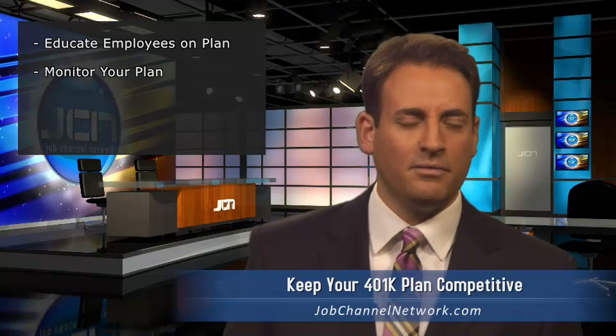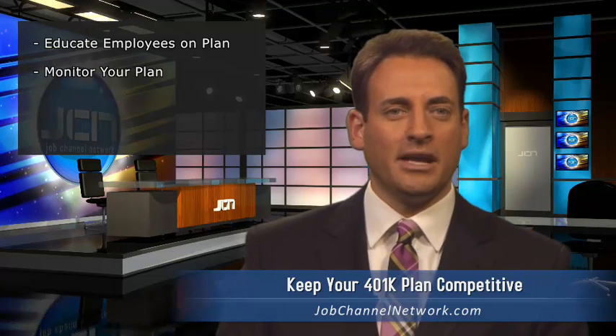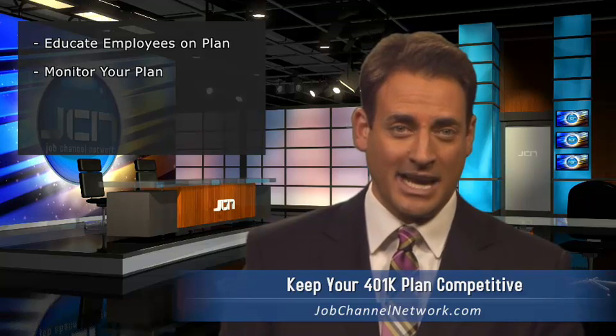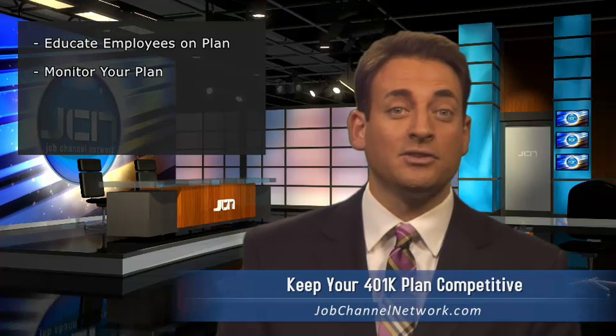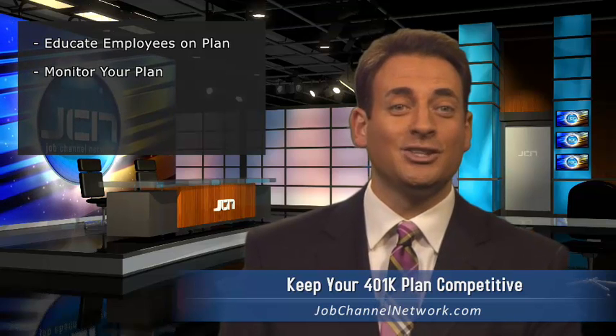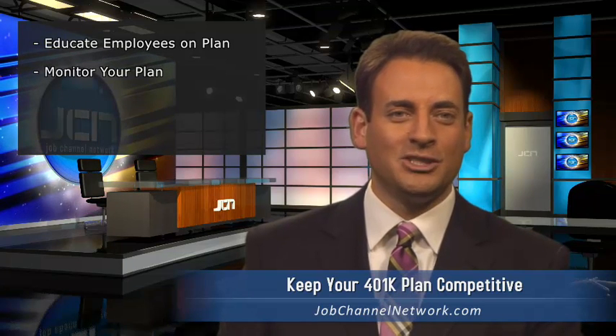Offering a competitive 401k plan and implementing it correctly is an important piece in recruiting and retaining top talent. So make sure to educate yourself about the process and enlist an administrator who you truly trust. I'm Dan Cohen for the Job Channel Network.